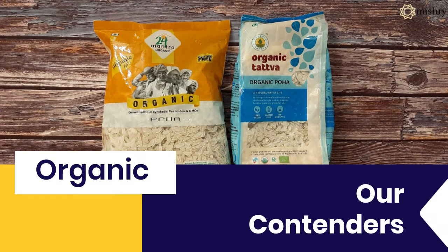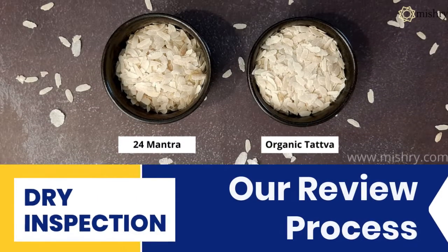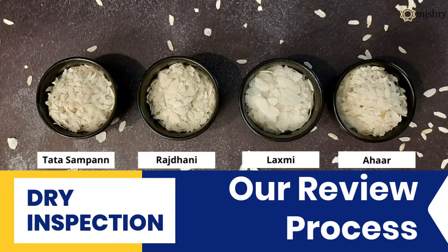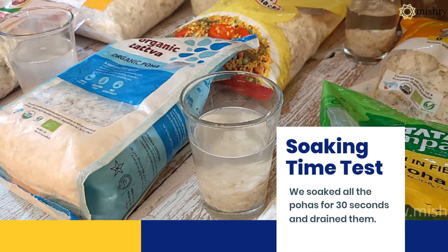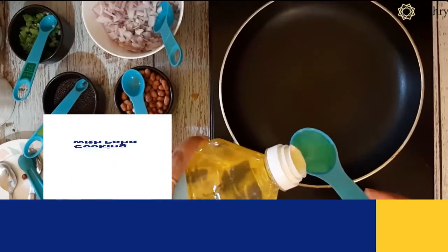Our review process for testing the Pohas was divided into three phases. The dry inspection stage involved us checking for any bugs and grit, the aroma of raw Poha, and the thickness. We checked the size of the Poha and the edges. Poha with clear edges will soak water properly, while Poha with uneven rough edges won't.